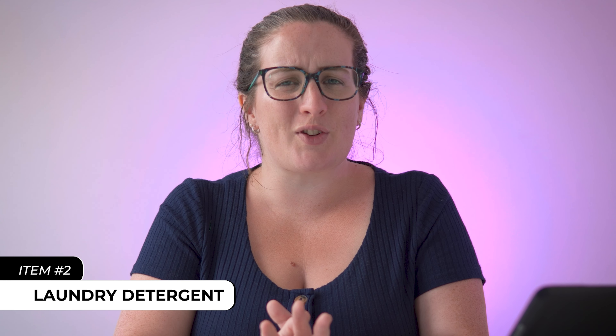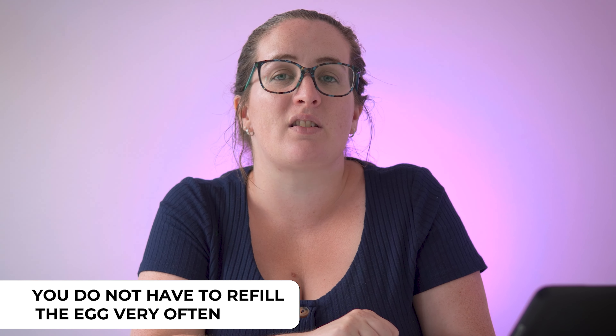Number two is laundry detergent. Quite a while back, when my eldest daughter was born, I decided to switch to an eco egg. This is a little egg filled with beads that you just chuck in your washing, and it lasts a lot more washes than your standard bottle of laundry detergent. Over the course of a couple of years, I think I replenished the insides of my eco egg maybe once or twice. For particularly messy washes you might still want to use laundry detergent, but for lightly soiled washes — like school uniforms or swimming stuff — the eco egg is perfect.